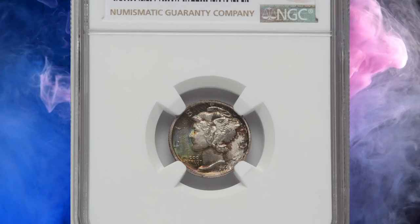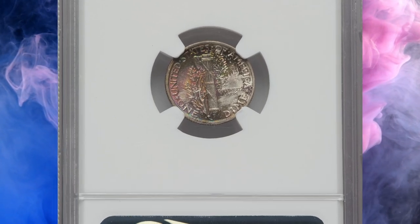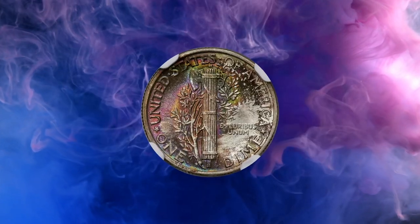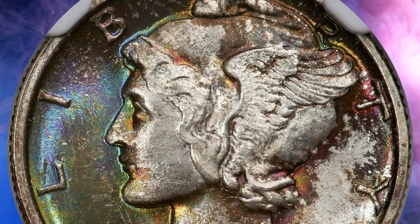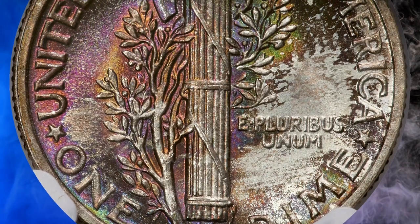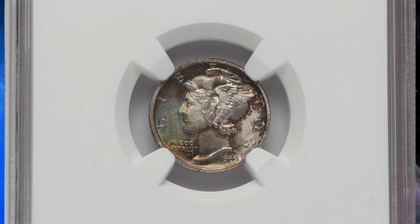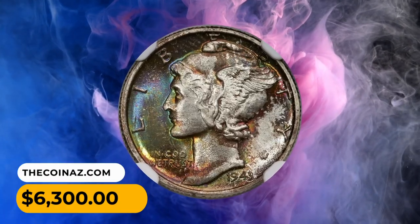Number 7: This is a 1943 Mercury dime in MS68 condition. The 1943 Mercury dime claims a wartime mintage of more than 191 million pieces, but the issue is still rare at the MS68 grade level with the full bands designation. This spectacular example displays sharply detailed design elements with full bands definition. The virtually flawless lustrous surfaces are enhanced by highlights of violet, sea green, jade, and amber patina. Eye appeal is terrific. It sold on August 17th, 2023 for $6,300.